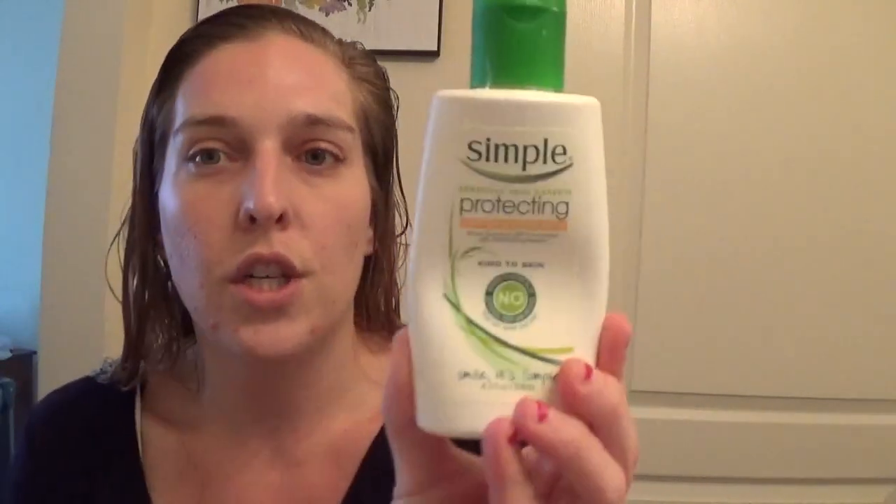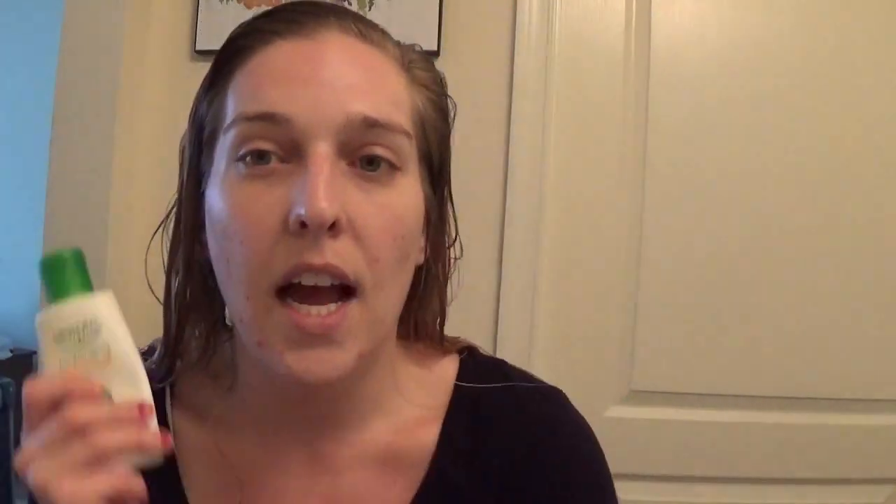I'm freshly out of the shower. This is the Simple Protecting Light Moisturizer with SPF 15 - I love this stuff and will always use it. It's a great price. Next week there's going to be an ECB offer at CVS: I think it's spend $30 and get $10 back, and we still have those BOGO coupons. So even though this is a beauty video, I'm always talking about coupons.